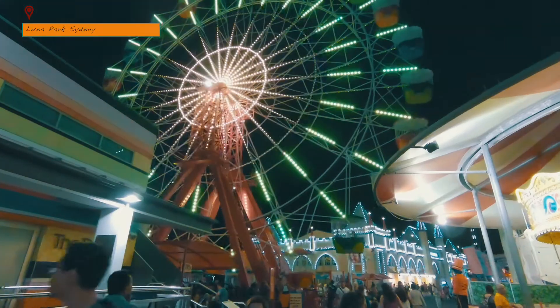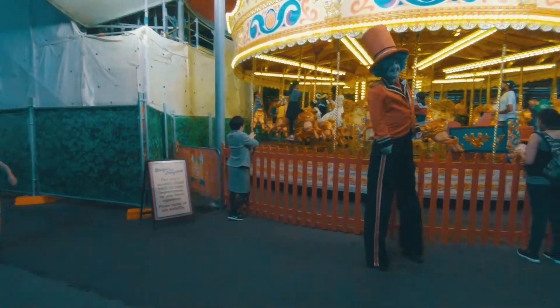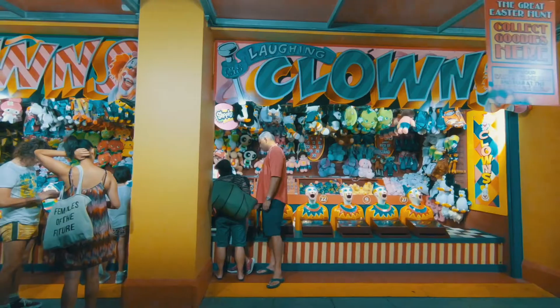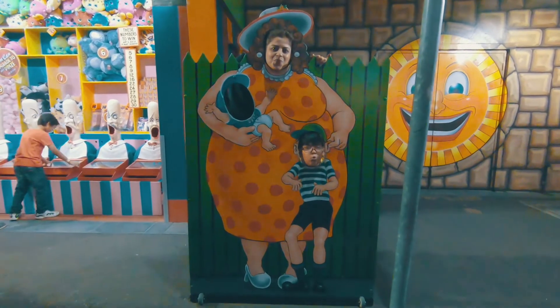Luna Park is an amusement park built in the 1970s and probably hasn't changed much since then. Seems like the locals don't want to have it any other way. And frankly speaking, we are glad about it, because all the rides were like a time machine that took us back to the 70s.